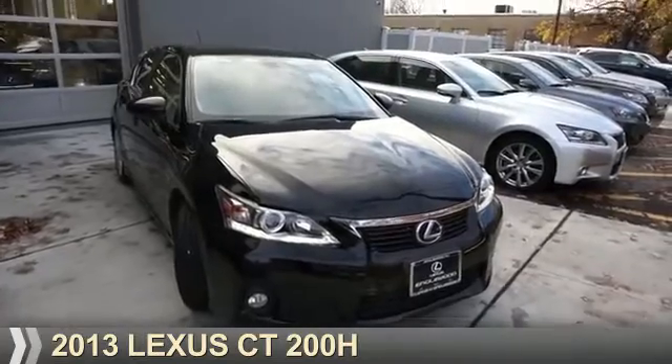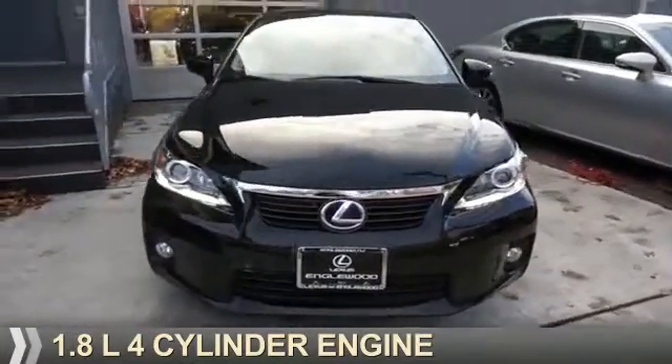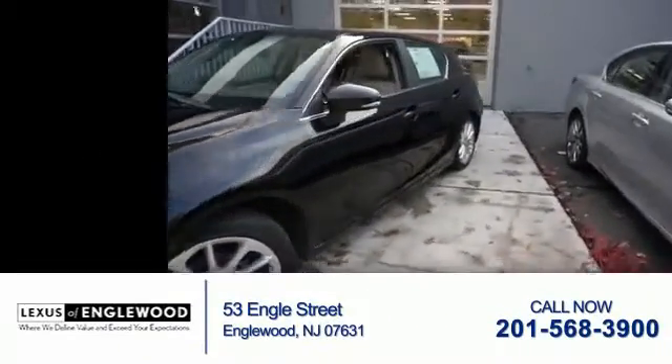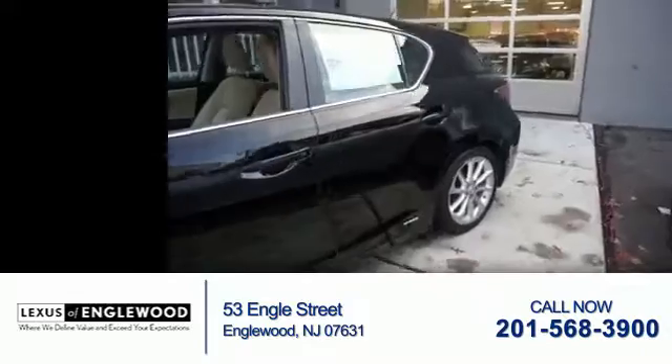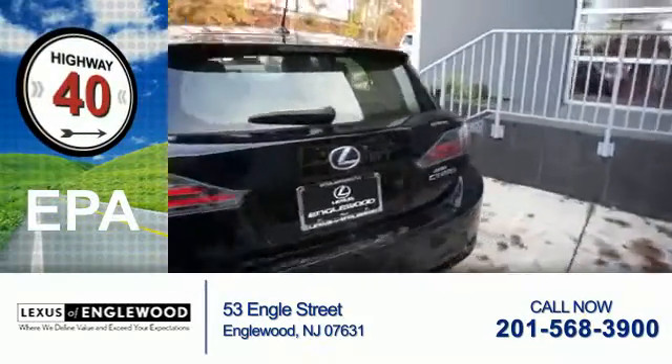This could be the vehicle you're looking for. It's powered by a 1.8-liter four-cylinder engine and an automatic transmission. With fewer than 15,000 miles, this vehicle has a long road ahead. Great fuel efficiency saves you money by requiring fewer trips to the gas station.